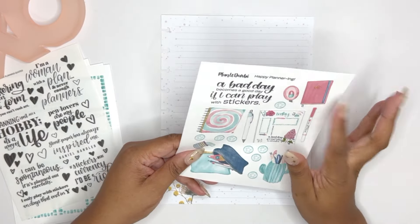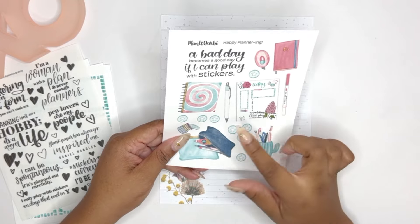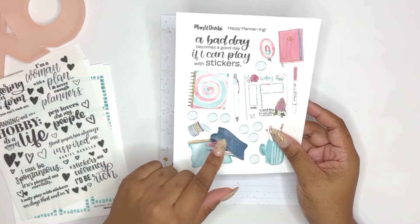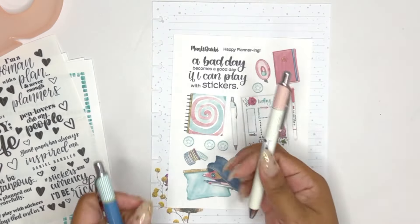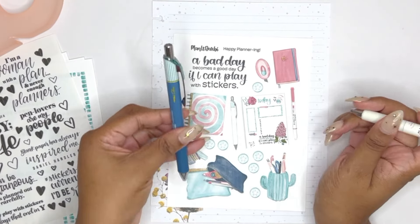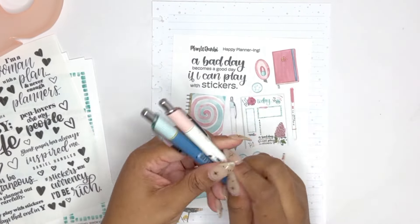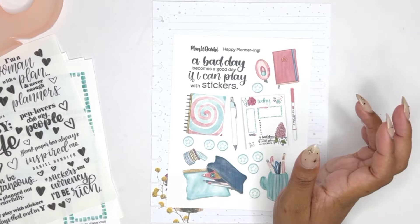First, we have a planner. We have a bullet journal. We have a daily sheet. We have a Klena pen — this is one of my favorite pens. I actually have this exact pen. I have the pink version and then I have this version, the dark blue and the teal. This matches perfectly. We're going to have to put these in the picture.